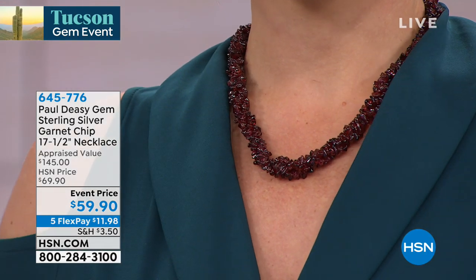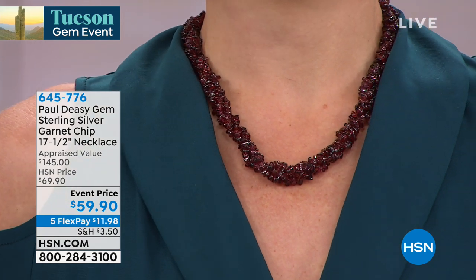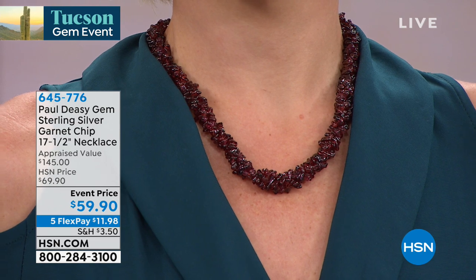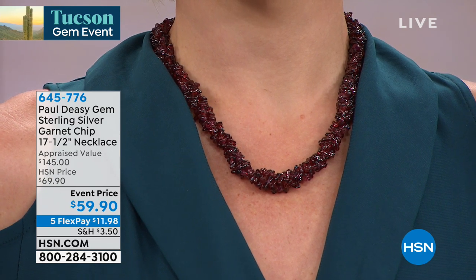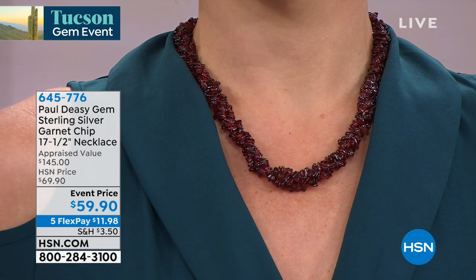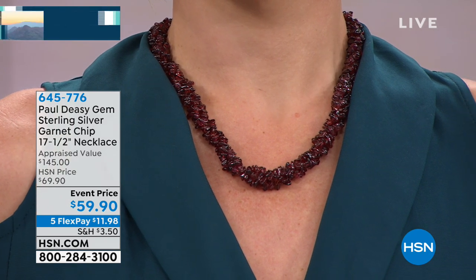We're looking at about 10 to 14 millimeters in those chips. If you're a January birthstone, you will flip for this necklace. At $59.90, it is our lowest price we've featured — we're taking $10 off — and already perfect five-star reviews are coming in on this.